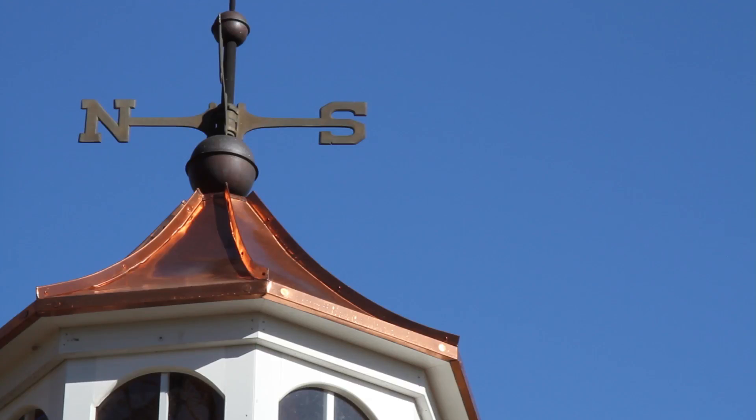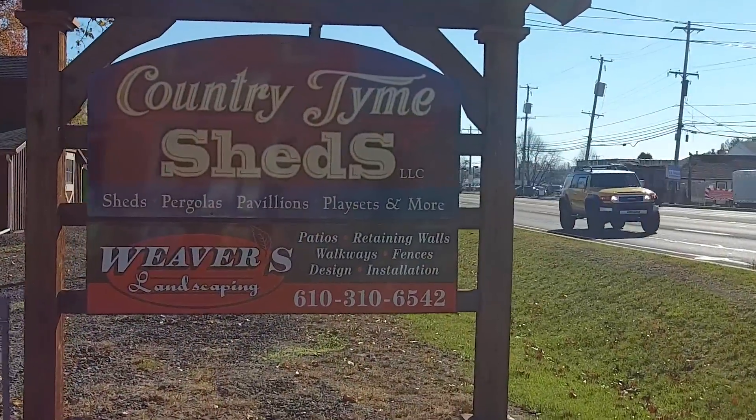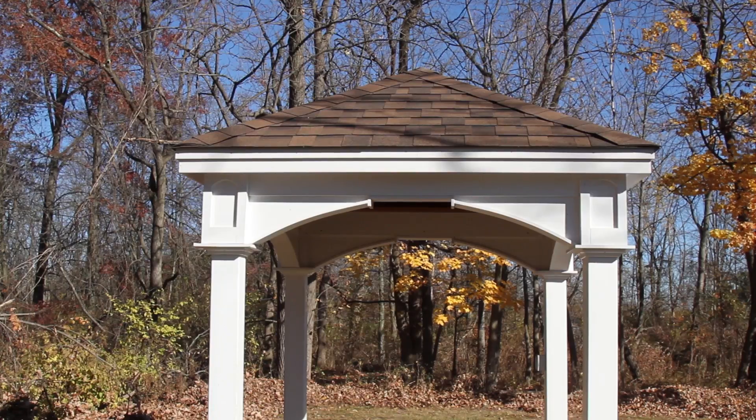If you're looking for a gazebo in Bucks County, Montgomery County, Lehigh County, pergolas — I could not be standing with a better industry pro. I'm standing with Ed from Country Time Sheds. We're here to talk about pergolas and purchasing a pergola or a gazebo.